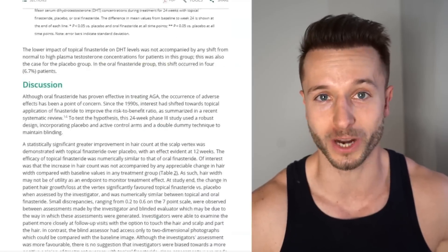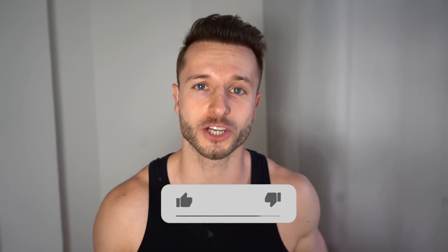It's a new study from 2021, so make sure you stay tuned until the very end. Make sure you smash that like button if you are enjoying these regular hair loss related updates on this channel.